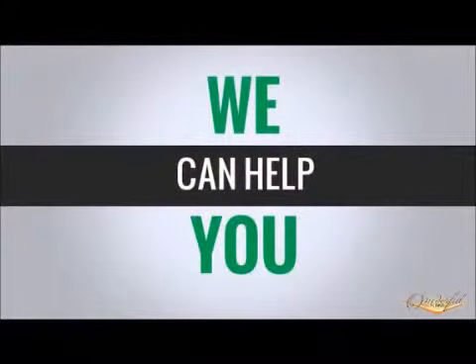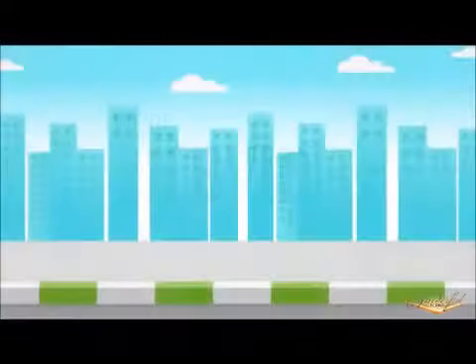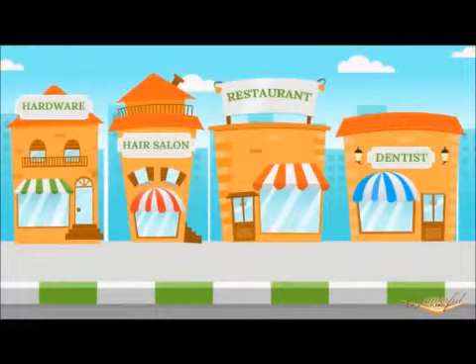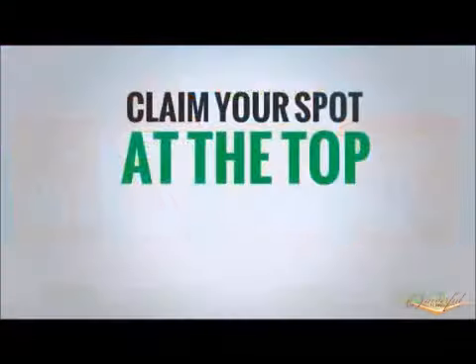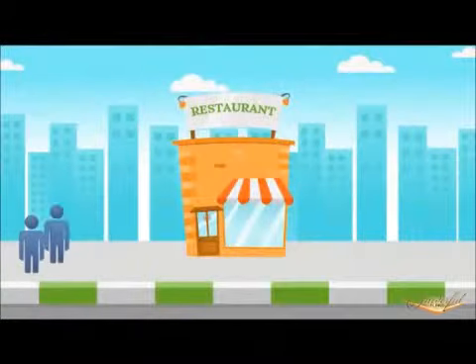And that's where we come in. We specialize in creating web videos for businesses just like yours, and we're pretty good at it too. We offer many different web video packages to fit any size business and budget, and can create videos that help you claim your spot at the top of the search results, which means more eyes on your business.